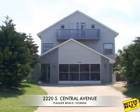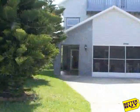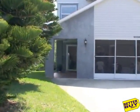Welcome to 220 South Central Avenue, Flagler Beach, Florida. Let's go inside and check it out.